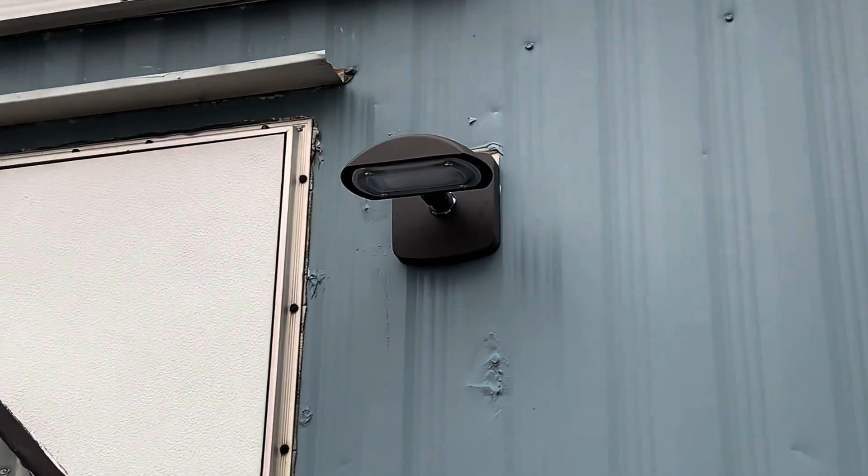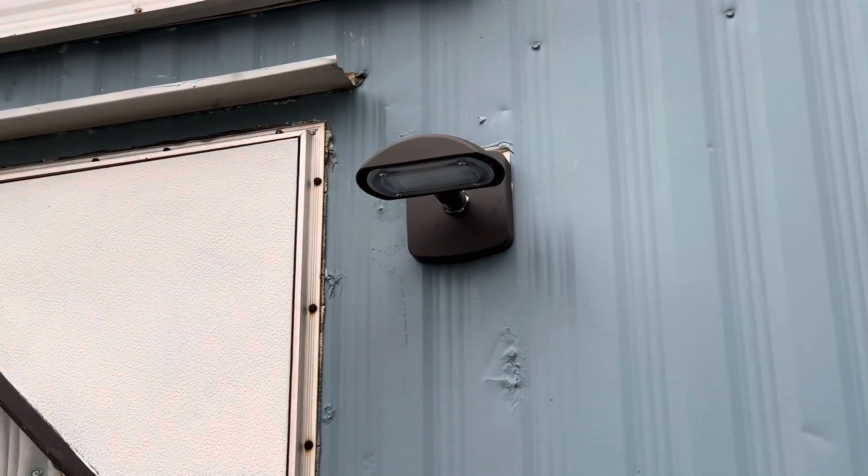A brand new LED floodlight has been placed and installed on the exterior outside as well.